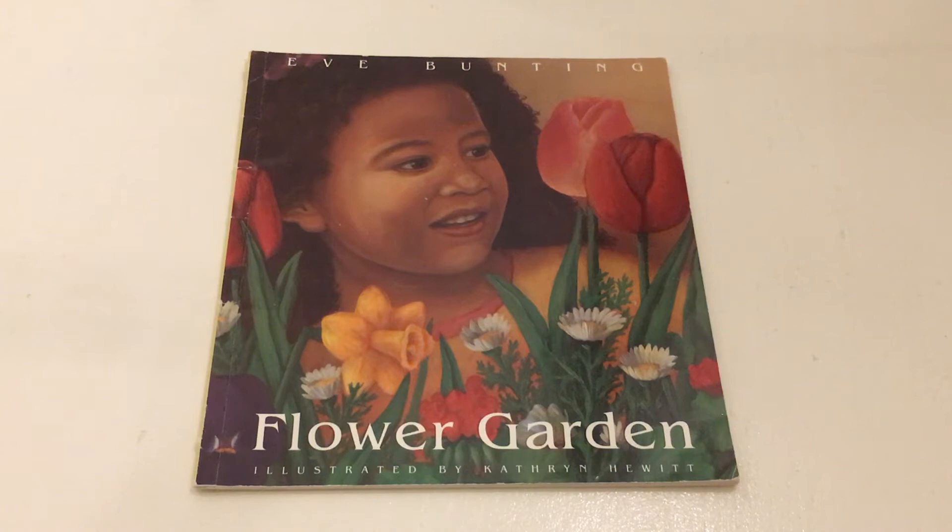Hello and welcome to Once Upon a Time Read-Alouds. My name is Rachel and today I will be reading Flower Garden by Eve Bunting and illustrated by Katherine Hewitt.